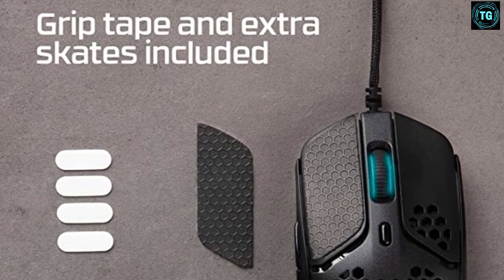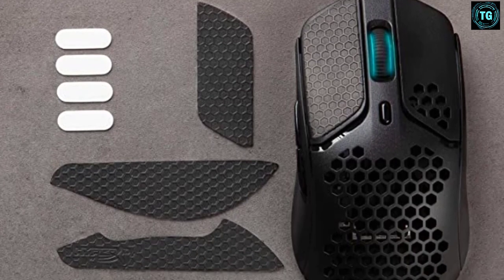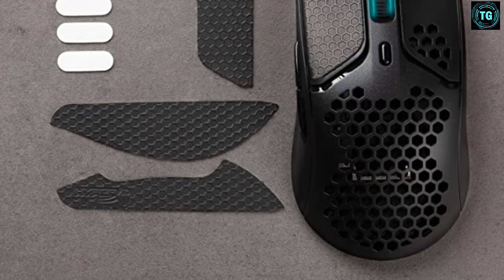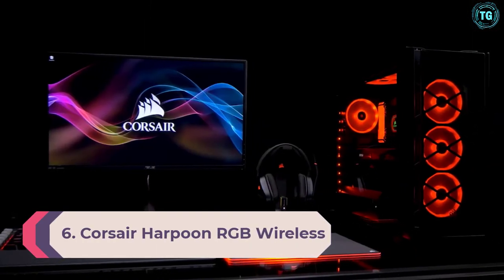While the RGB lighting is limited to some tasteful rings around the scroll wheel, there's not much else to say about the Pulsefire Haste's features, but in fairness it achieves everything that HyperX clearly wants it to — it's lightweight, performs well, and offers both those qualities for a relatively low price. Number six: Corsair Harpoon RGB Wireless.